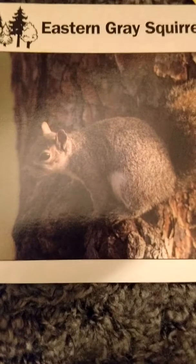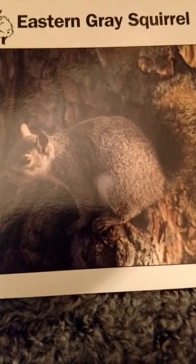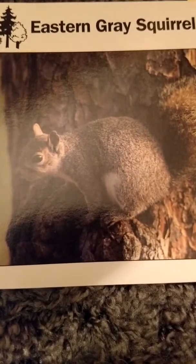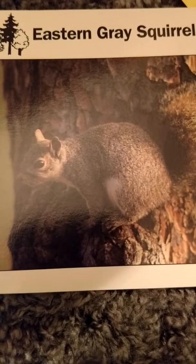First we're going to start with the eastern gray squirrel. It is 8 to 10 inches long without its tail, and the tail adds another 9 to 10 inches. It weighs up to one and a half pounds, so it's a tiny little thing. It eats nuts, fruits, seeds, and insects, and has two to five babies. Its home is the eastern half of the United States.